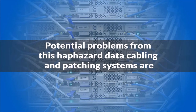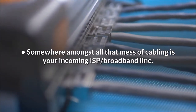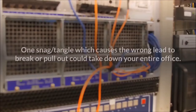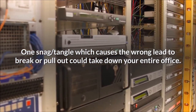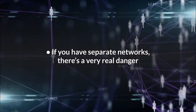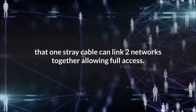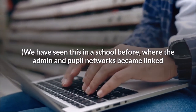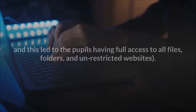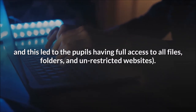Potential problems from haphazard data cabling and patching: somewhere amongst all that mess of cabling is your incoming ISP broadband line. One snag or tangle which causes the wrong lead to break or pull out could take down your entire office. If you have separate networks, there is a very real danger that one stray cable can link two networks together, allowing full access. We have seen this in a school before, where the admin and pupil networks became linked, leading to pupils having full access to all files, folders, and unrestricted websites.